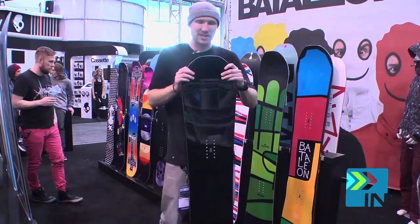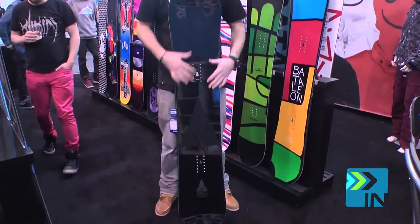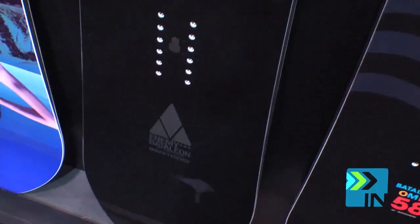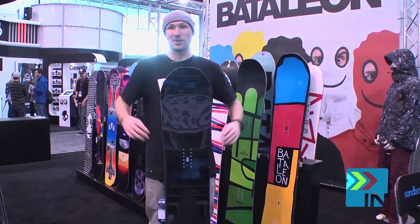Next we have the Enemy. This is basically our rocket ship board. It has tons of carbon in it, a super fast high speed nano base, super thin — one of the lightest boards on the market. Basically any type of tech we could put into this board, we did. The price definitely reflects that. This retails at $1200.